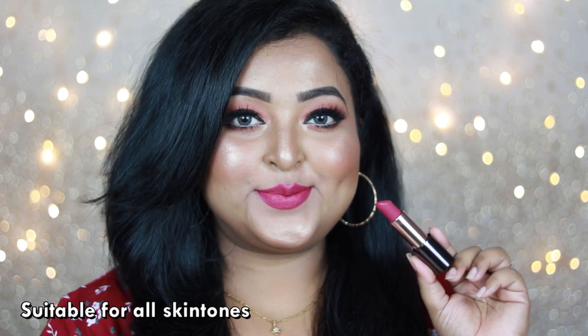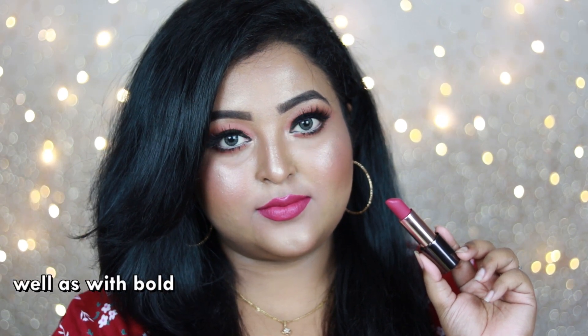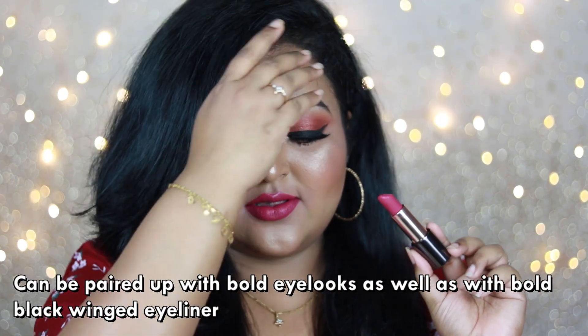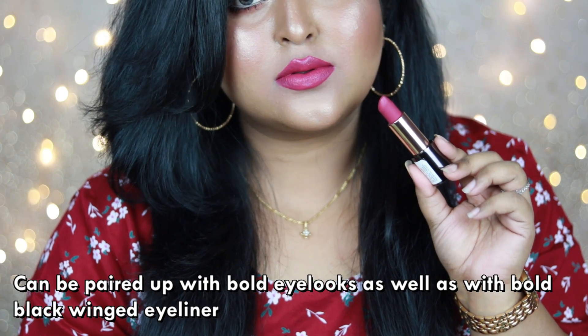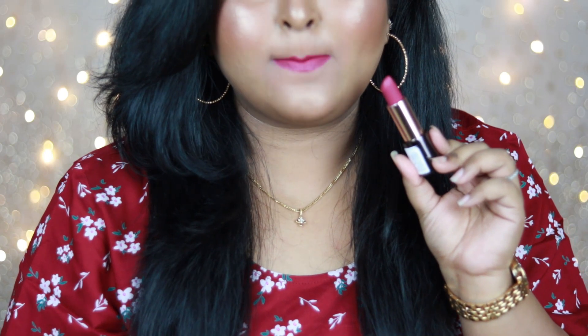As you can see, 'Sultry' is such a great pink that is definitely going to work on all Indian skin tones. You can wear this lip color with your bold eye looks, or just with a black bold winged eyeliner — you'll be looking absolutely stunning. It's so pretty.